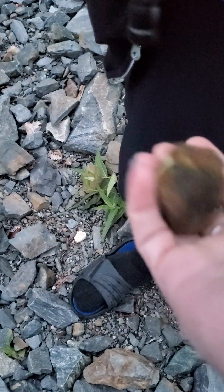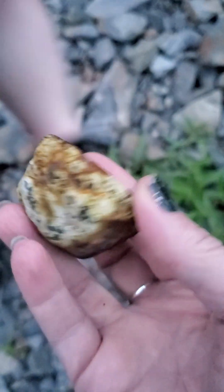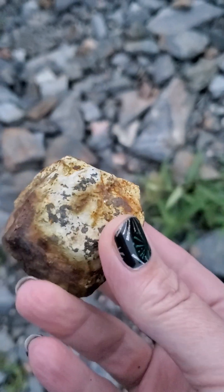Oh my god, that is so heavy — it's like pure iron or something. The weight difference between those is crazy. Look at the ironing — the rusting on that and everything. That's a good sample, we're gonna put that one under the microscope.